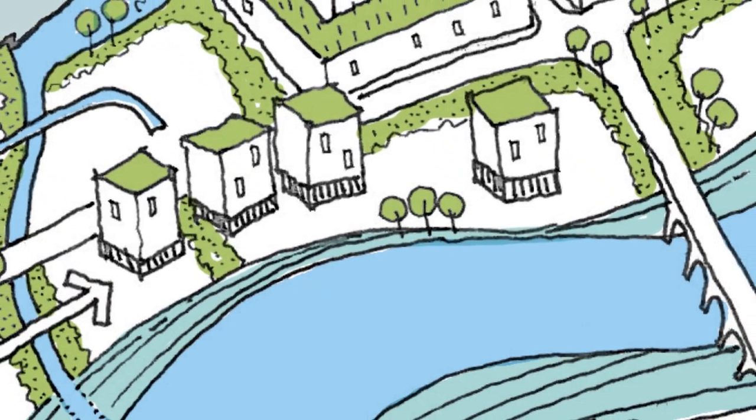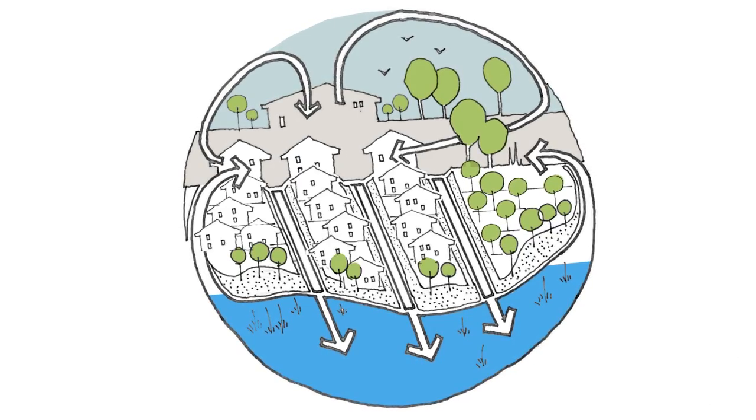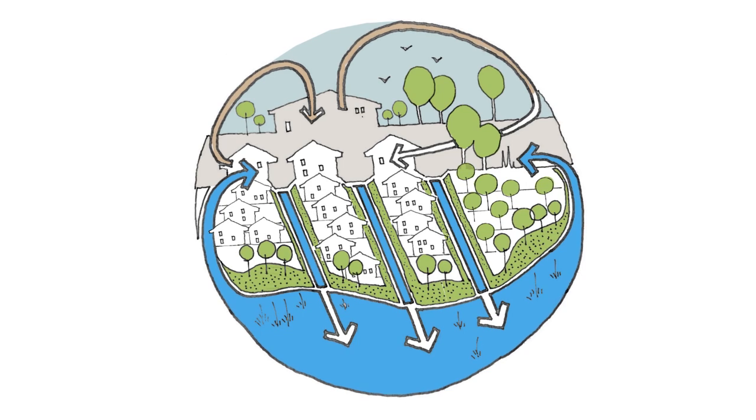Prime development land is sought after in areas near streams, rivers and coastlines that may flood. So it is crucial to design new developments that can accommodate and direct flood water using strategic open spaces and corridors to minimize damage to valuable infrastructure and homes.